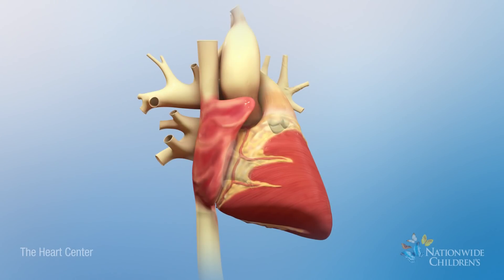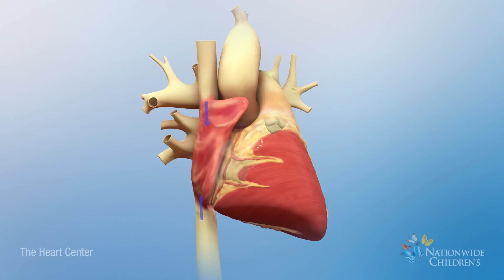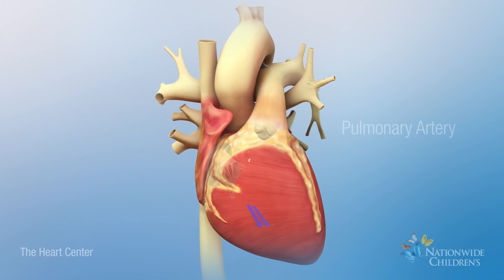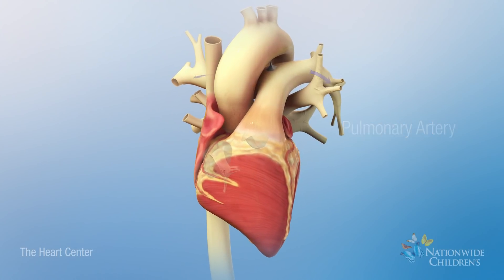Deoxygenated blood, shown as blue, returns from the body into the right atrium. Next, blood moves into the right ventricle, which pumps it through the pulmonary artery to the lungs to be oxygenated.